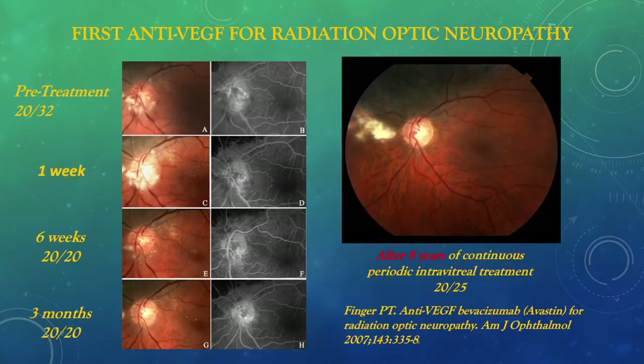Similarly, intravitreal anti-VEGF therapy works for anterior radiation optic neuropathy. This was the first patient treated for such, and was 20/32, and within 3 months normalized — the optic disc visual acuity returned to 20/20. Eight years of continuous treatment resulted in 20/25 vision, despite the fact that this was a juxtapapillary choroidal melanoma treated with slotted plaque therapy.